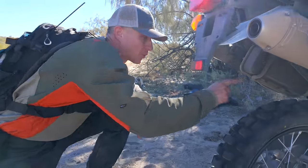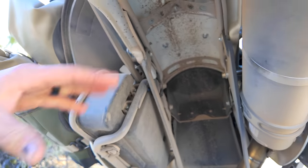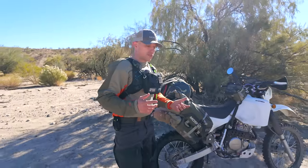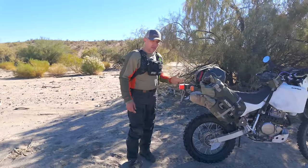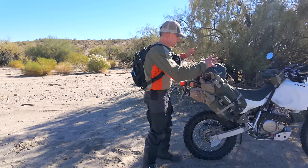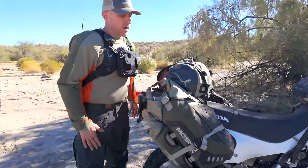We have a frame support in here — a nice subframe support that supports the tail of the bike so that when we put luggage on, we don't have to worry about cracking the subframe. With that frame support there is also a Tusk tail rack, and we were able to put a Mosko Moto 80-liter Reckless bag on here.